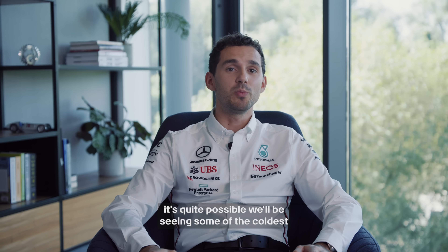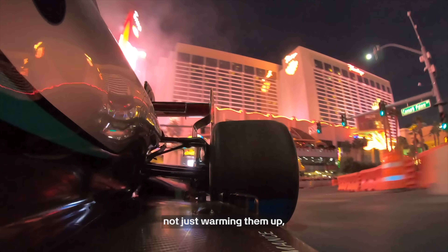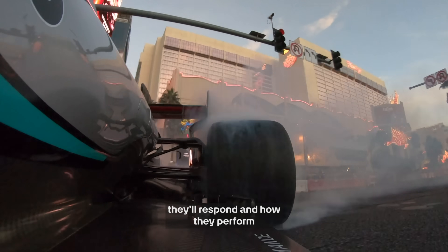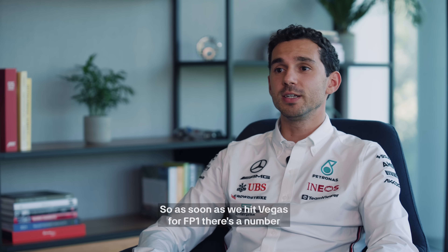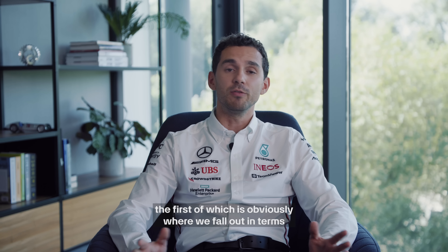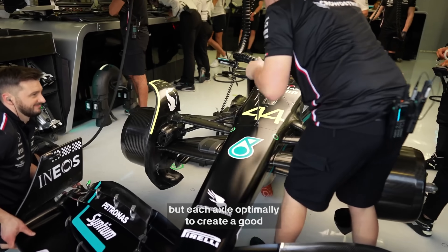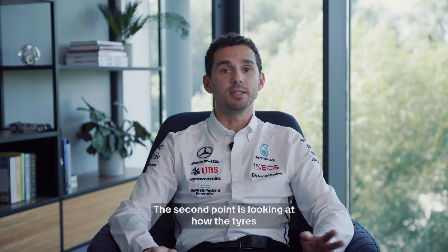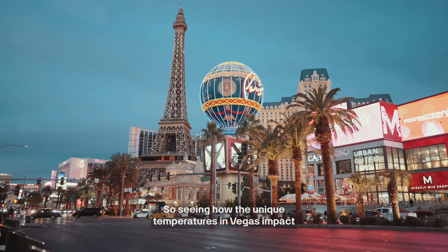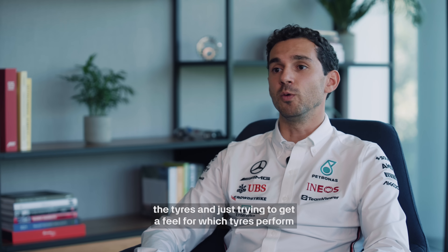In Vegas, it's quite possible we'll be seeing some of the coldest conditions we've had all year, and this will present unique challenges for the tyres — not just warming them up, but also there are lots of unknowns in terms of how they'll respond and perform through the long run. As soon as we hit Vegas for FP1, the first thing we'll be looking at is where we fall out in terms of temperature and how we can position not just the tyres in general, but each axle optimally to create a good balance for the car. The second point is looking at how the tyres perform in the long run — seeing how the unique temperatures in Vegas impact the tyres and trying to get a feel for which tyres perform best and which ones we'd be looking at running during the race.